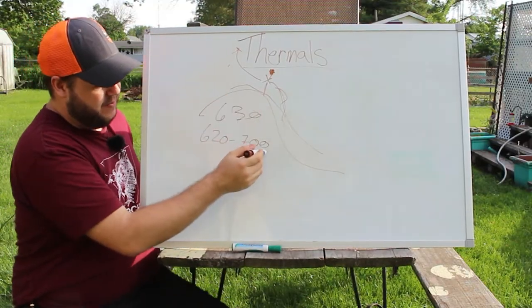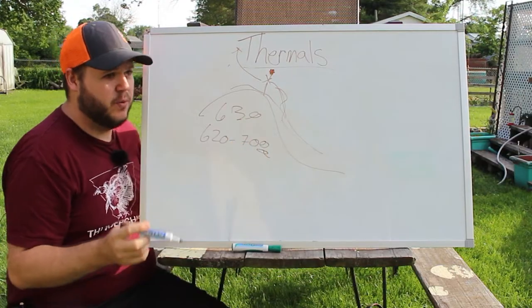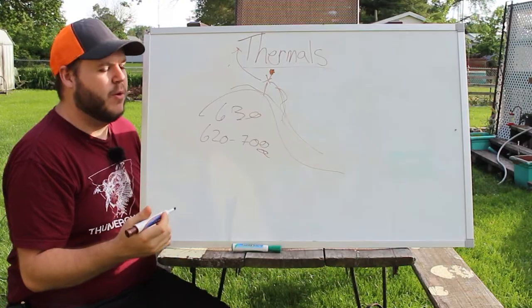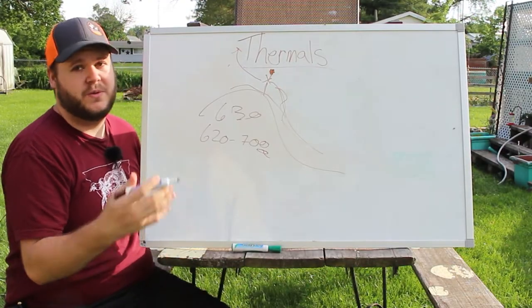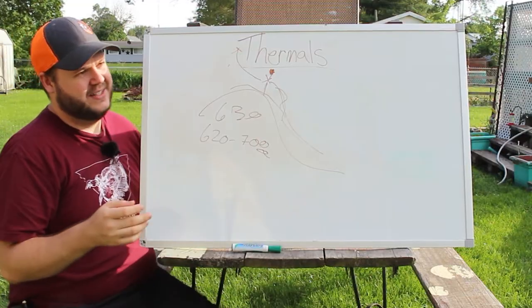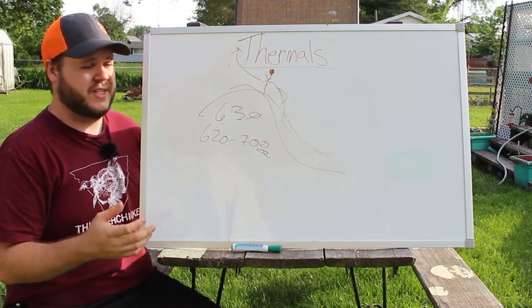Basically anytime after this, throughout the rest of the day, your thermals are going to drop. And when they really start to drop heavily is in your evenings — we'll say an hour before the end of shooting to the end of shooting and past that. I tend to like thermals dropping better. To me, it's a lot more manageable and a lot more predictable.